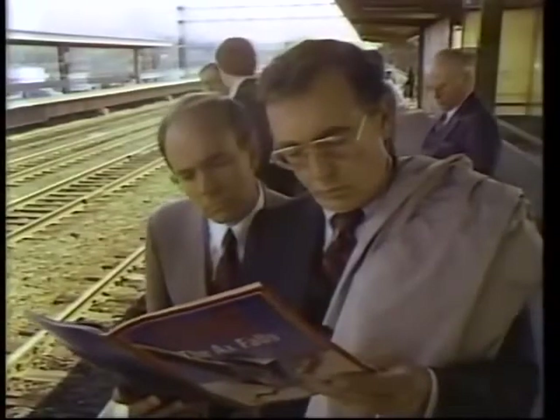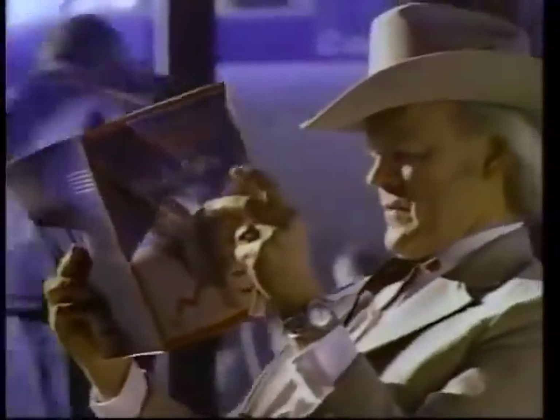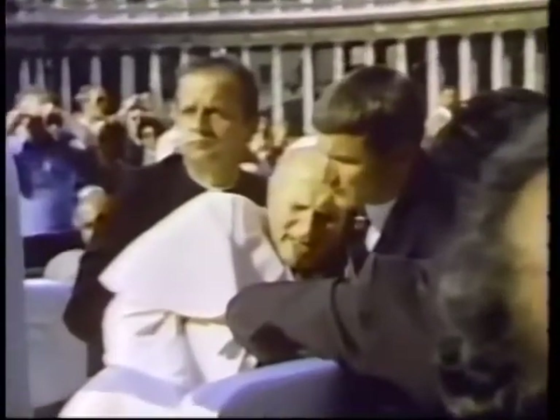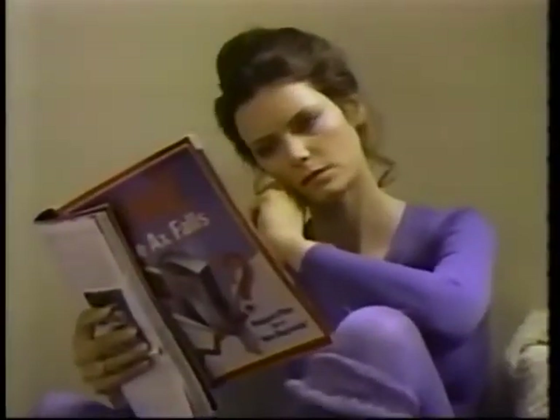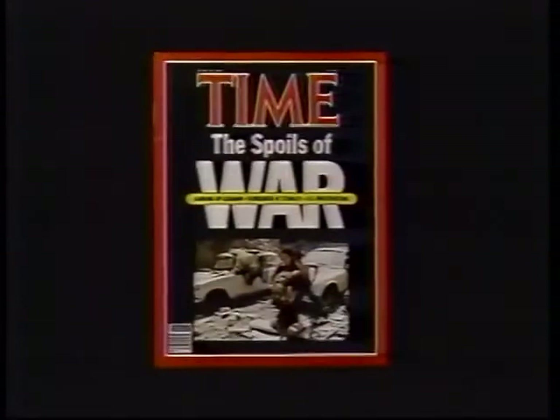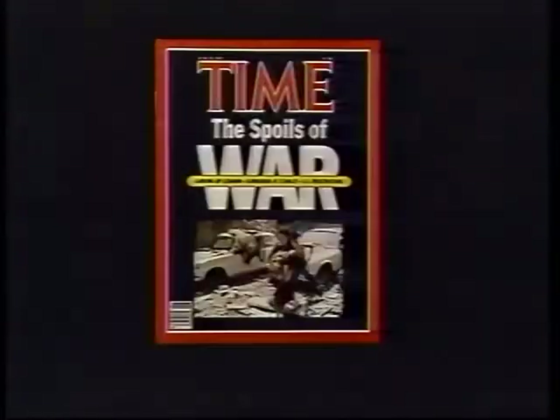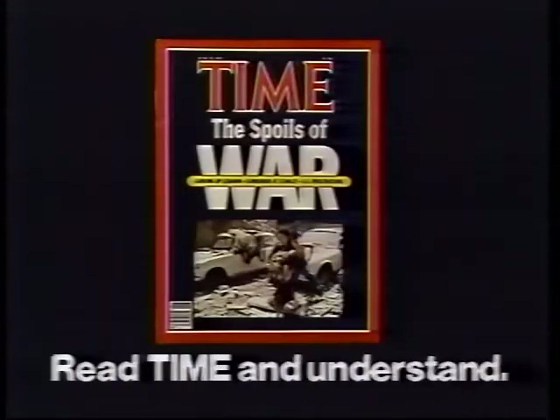Time takes you beyond the news — time flies, and you are there. Time cries and lets you care. You understand the world we share. This week, Time helps you understand the spoils of war, the diplomatic and human costs of victory in Lebanon and the Falklands. Read Time and understand.